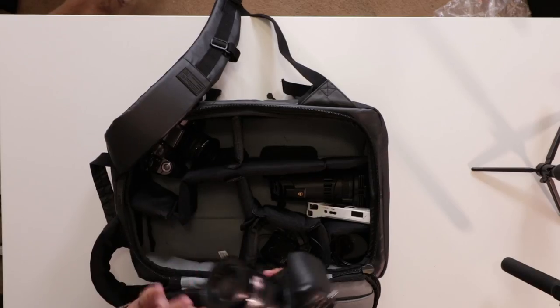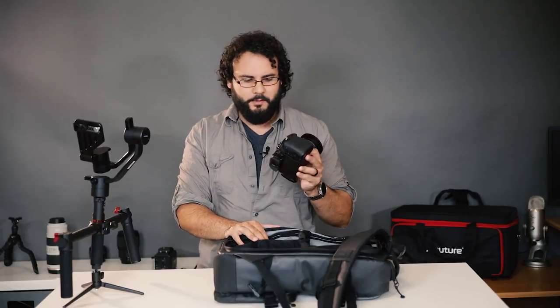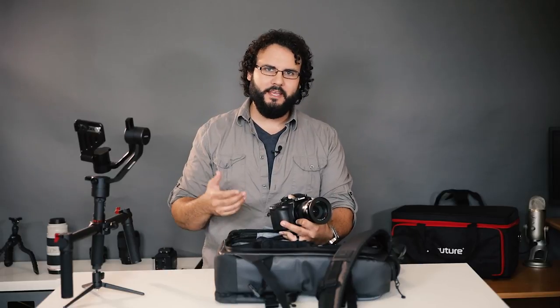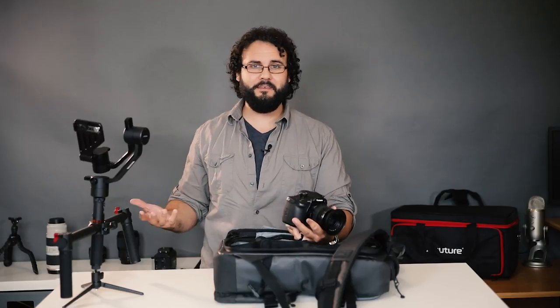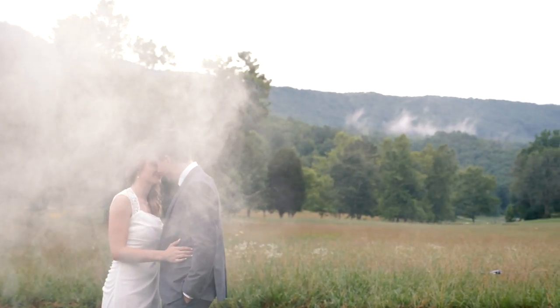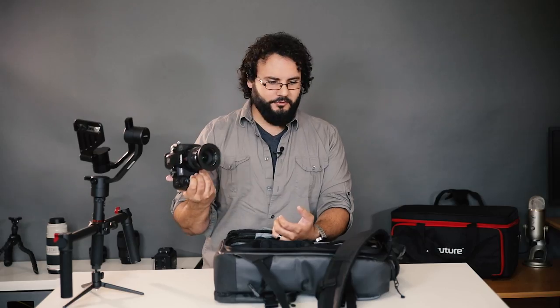My main camera now is the Panasonic GH5 — I'm finishing up my full review on this. It's been my main go-to shooter for a couple of months and has really transformed how I shoot. 4K 60 frames per second I use a lot, especially during getting-ready moments. Sometimes moments are just two to three seconds long and shooting at 60fps means you can extend that in post — make two seconds into five for a nice cinematic slow-motion shot. I love shooting 4K because it allows me to crop, reframe, and stabilize in post. It also has built-in image stabilization, which is nice with prime lenses.